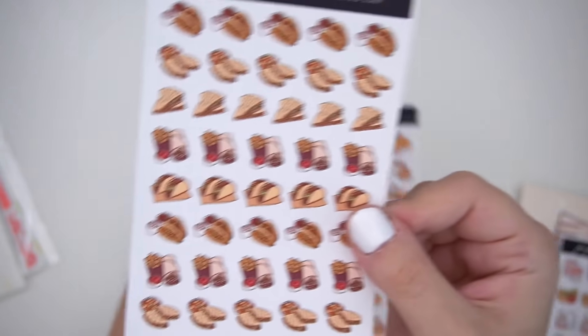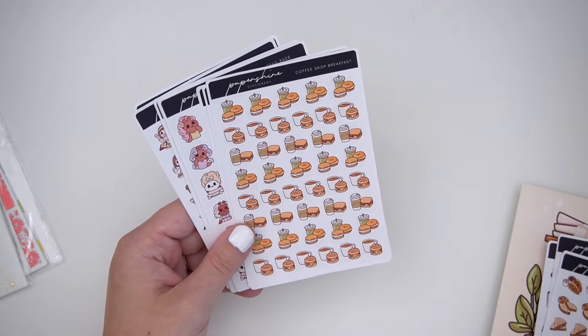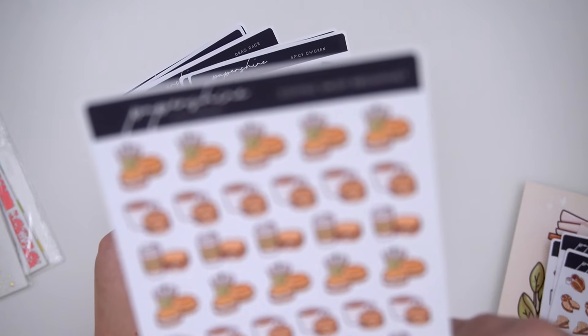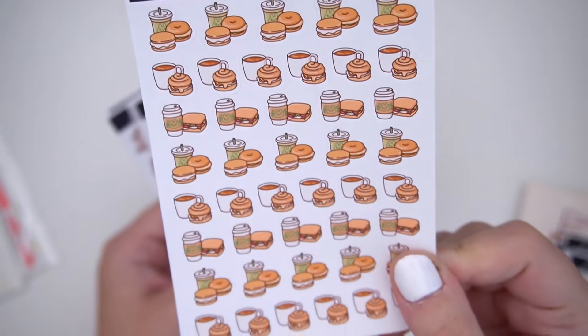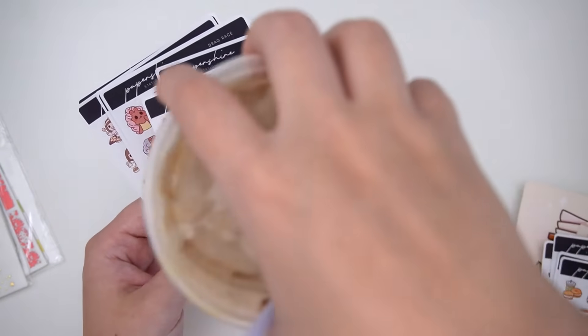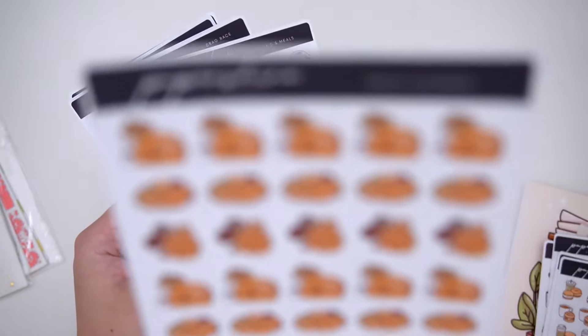I also have the taco joint ones, which are super cute. I love having a variety of stickers — like if you get tacos three times in a week, you can have a different sticker each time. I like having a variety. Then there is the coffee shop breakfast one, which is super cute — it reminds me of Holy Bagel. I've been getting Starbucks even though Starbucks ruins me — I'll live with it.